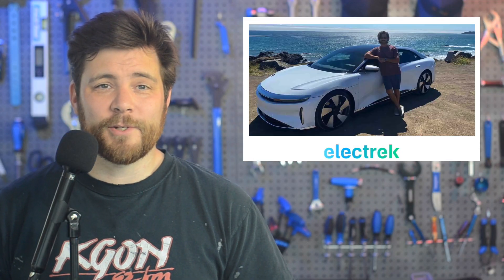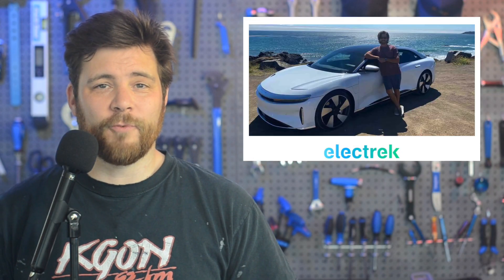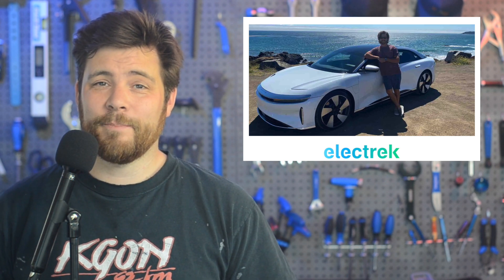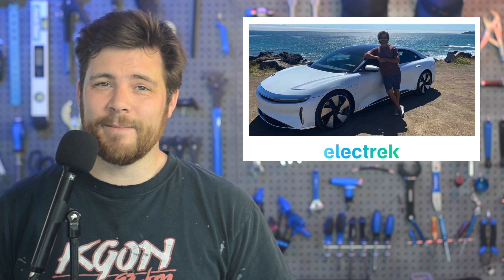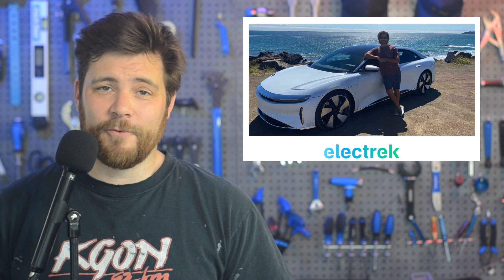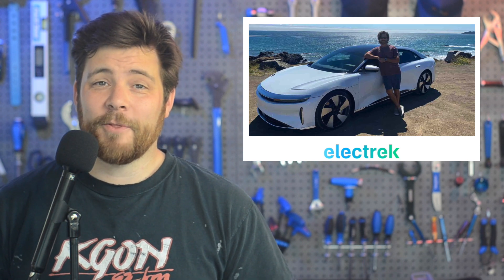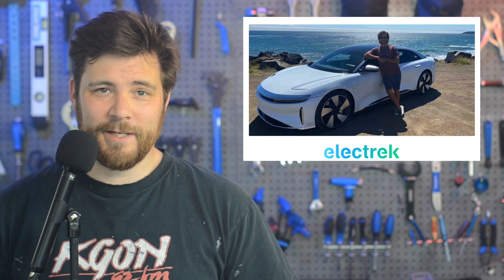Electrek got the chance to ride the Lucid Air Grand Touring Performance model from LA to San Francisco. Seven and a half hours of total driving, equating to roughly 460 miles. Since the vehicle has 440 miles of range or so, we did have to charge. You can check out the full experience on our site, but here's the takeaway.